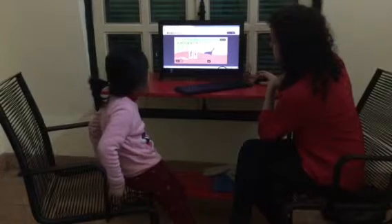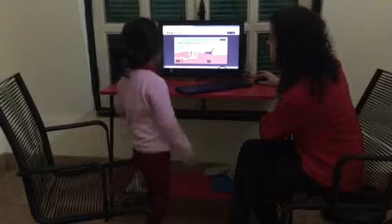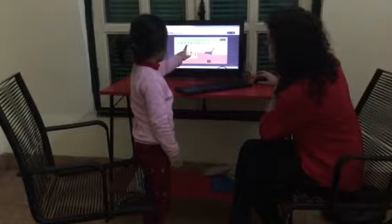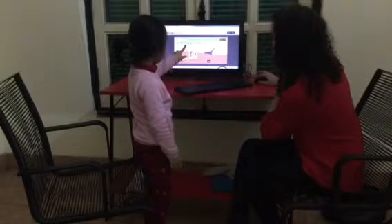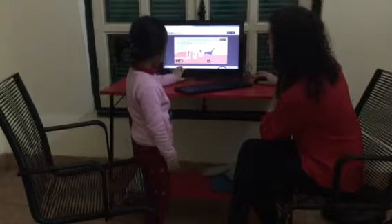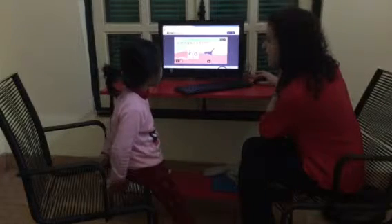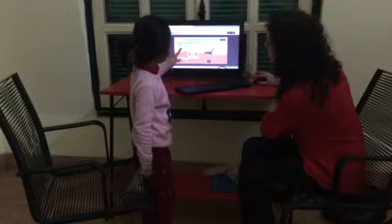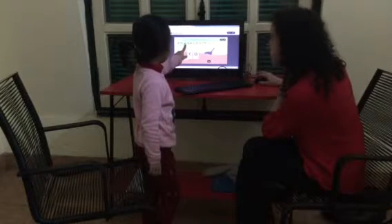And now we're going to make some words. Can you make the word fit? Fit. No, that's a pup. So I've got fit, I need a t. Fit. Okay, let's do a different one. Can. Can you make the word can? No. So look, I've got cat, I need n. That's right.